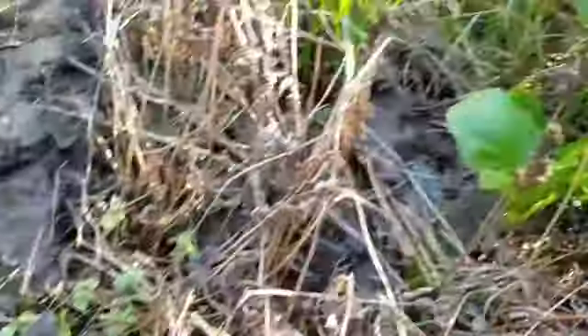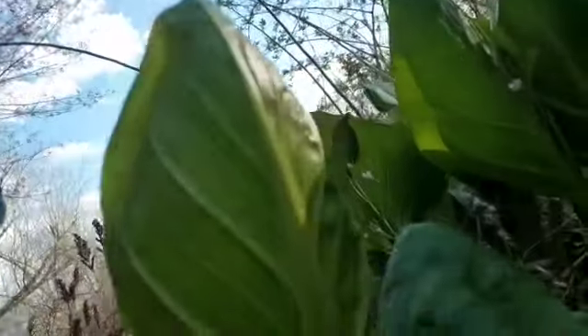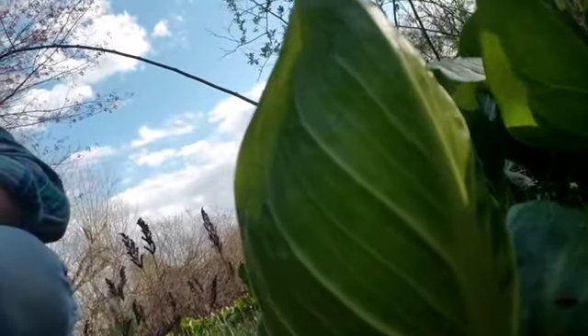Here's where skunk cabbage likes to grow. Your next question is probably, 'Ian, since it smells so great, can we eat it?' Well, actually no — very few animals can eat skunk cabbage. There's one part we can eat and that's the roots, and you have to cook it first. As far as I know, only snapping turtles, some other turtles, and bears can eat the leaves.